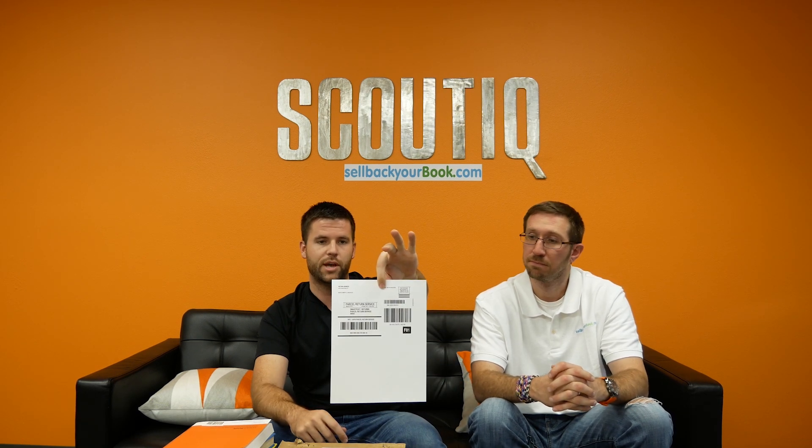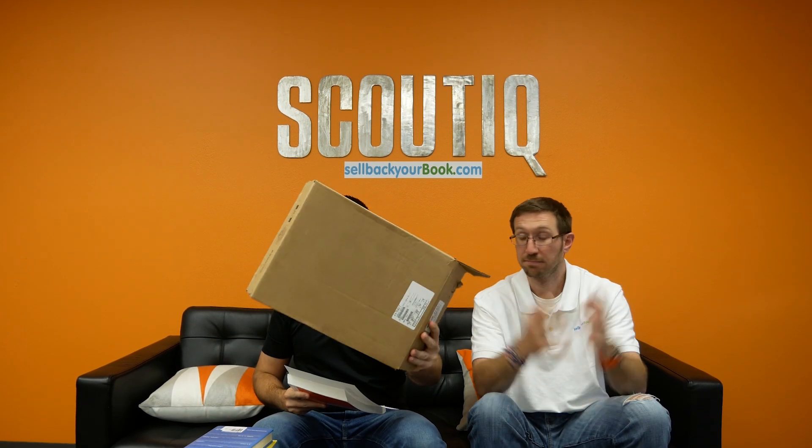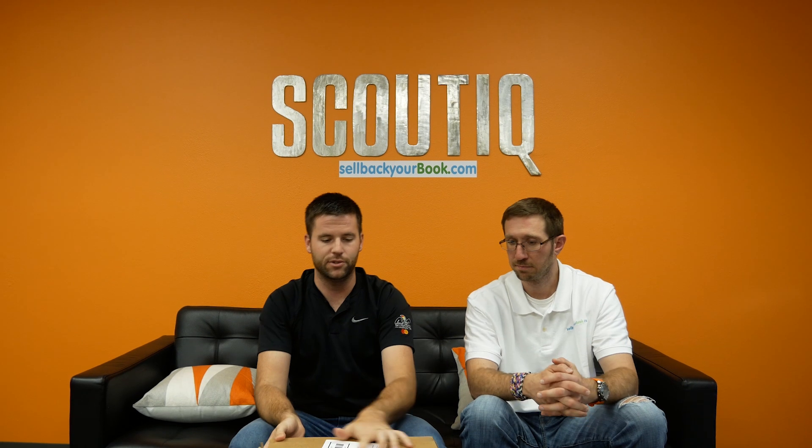We did that in under three minutes — easy money. We scanned those in and also printed a free postage label. You can do USPS or FedEx, either one. This label goes on the outside of the box; the packing slip goes inside — you can tuck it inside a book. I've got a random box here, it looks big enough. We're going to fill it with the seven books — yeah, we're good. Throw a little packing material in, close it up, get a tape gun, and tape the label to the outside.